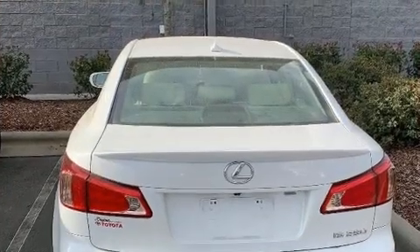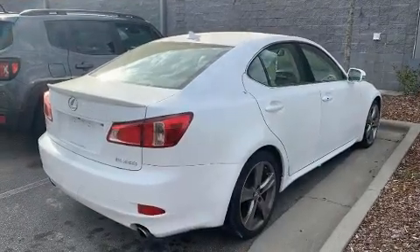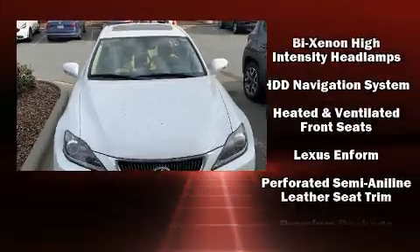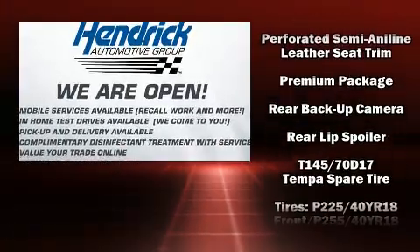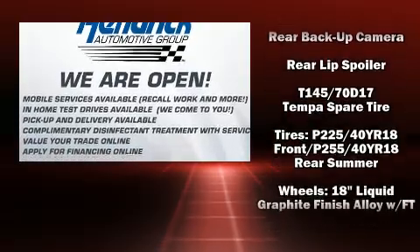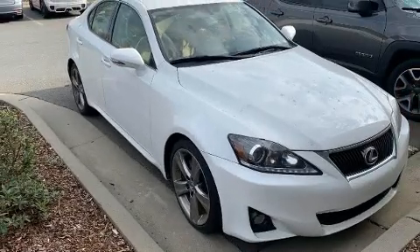Lexus also prioritized safety and security with features such as front and side impact airbags, traction control, brake assist, an emergency communication system, and four-wheel disc brakes with ABS. This car was designed with safety in mind, allowing you to drive with even greater assurance.